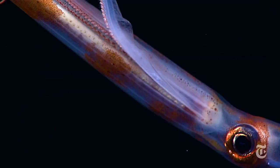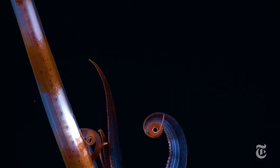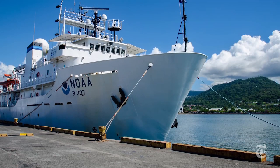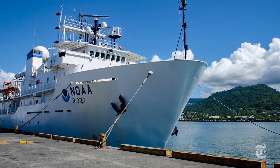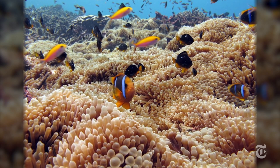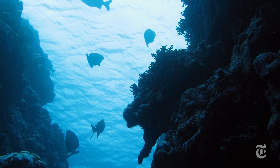These alien-looking wonders were all recorded over the past few weeks by scientists on the research ship Okeanos Explorer. The ship is exploring part of the 370,000 square miles of — and this is a mouthful — the Pacific Remote Islands Marine National Monument. It's got to be big with a name like that.